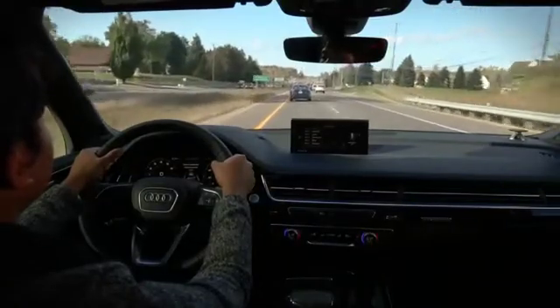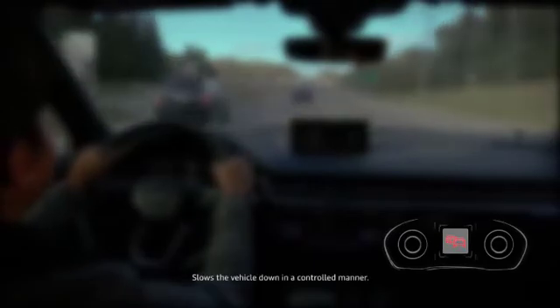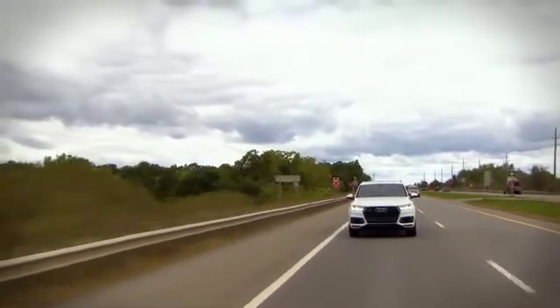When Traffic Jam Assist reaches its limits — for example, when traffic thins out or there is a sharp curve ahead — you will be prompted to take control of the vehicle. You will see a warning in the instrument cluster display. If you fail to take over, Driver Assist brakes the vehicle until it is stationary. Traffic Jam Assist is another example of innovative Audi technology that can help make your drive less stressful.